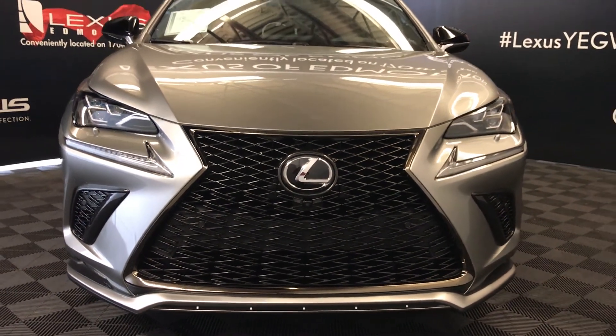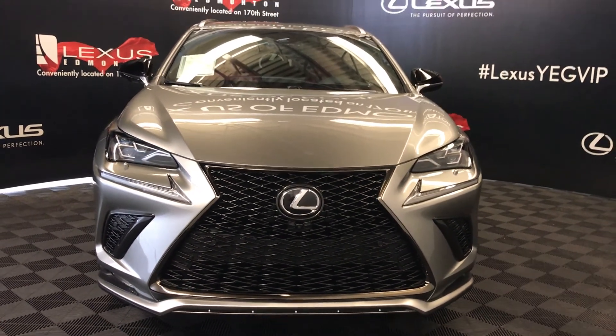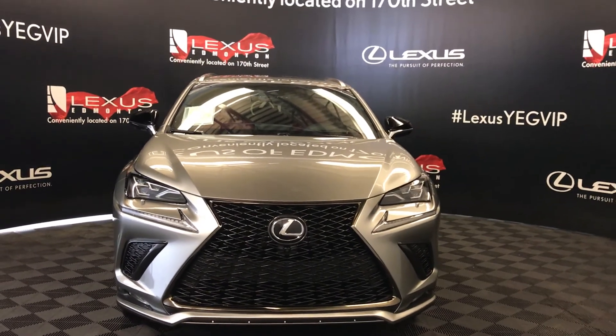So come on down to Lexus of Edmonton and check out all the new 2018 NXs.